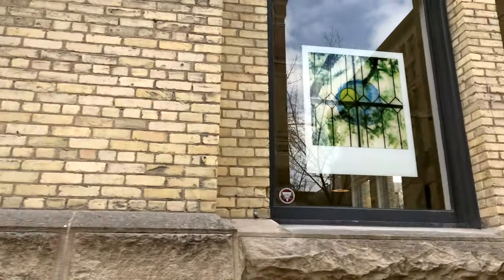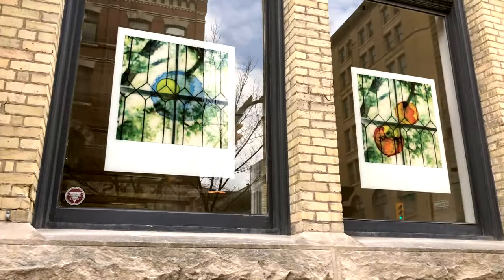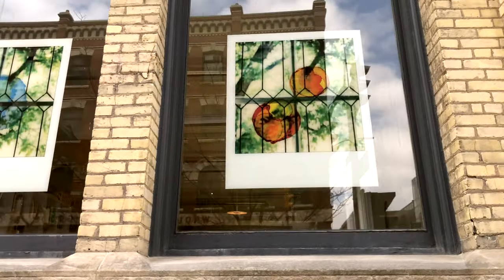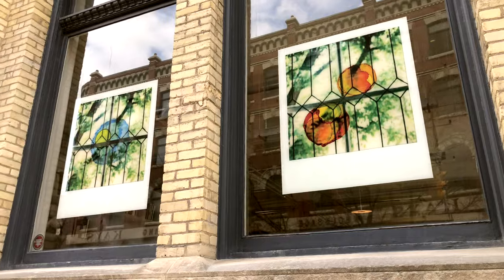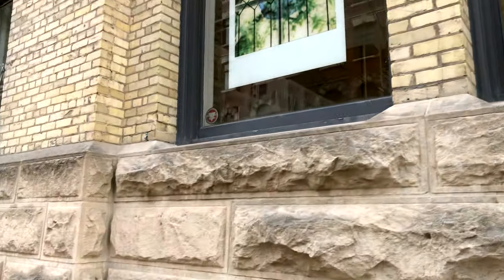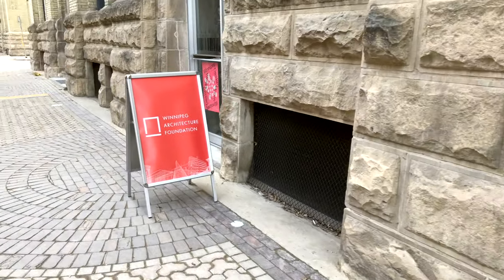Now in the front windows — this is an architectural office — the Winnipeg Architectural Foundation, who are the sponsors, put up a couple of decals, basically Polaroids, in the window. They look quite nice; they're 36 inches wide actually.